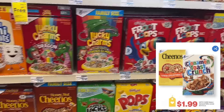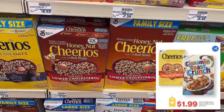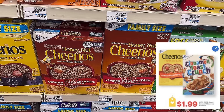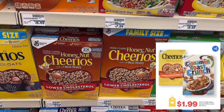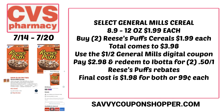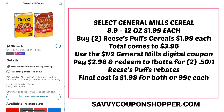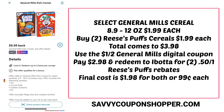General Mills is a great deal this week at $1.99 per box on select cereals. There's a $1 off two digital coupon on select varieties, good through August 14th in the CVS app. If you grab two select cereals at $1.99 each, that's $3.98. Use the $1 digital coupon, you'll pay $2.98, and you can redeem for two 50-cent Ibotta rebates, making each box just 99 cents after those rebates.